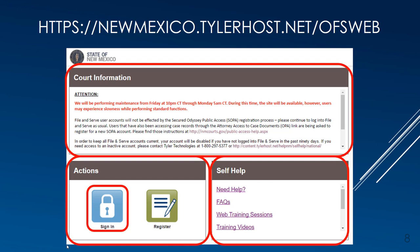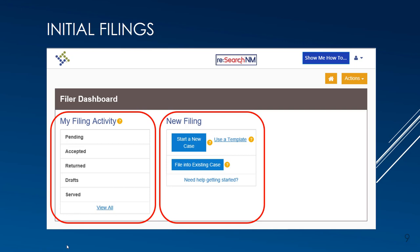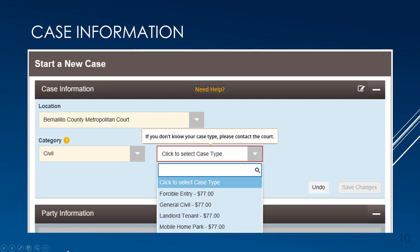After logging into File and Serve, the filing attorney can initiate a new case. Upon login, the user will see their dashboard, which has two sections: the My Filing Activity section, a set of folders where all activities are stored and tracked, and the New Filing section, where you'll either initiate a new case or file subsequently into an existing case. The overall design appears like a long scroll where you complete and save one section at a time in order for the next section below to become activated.